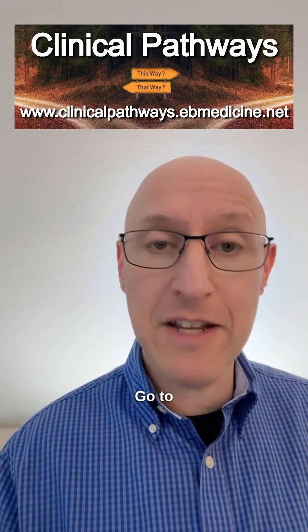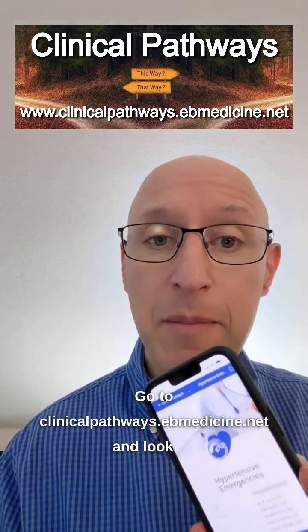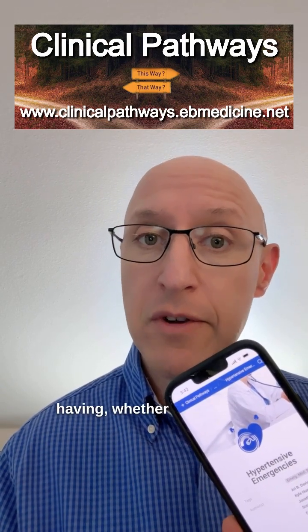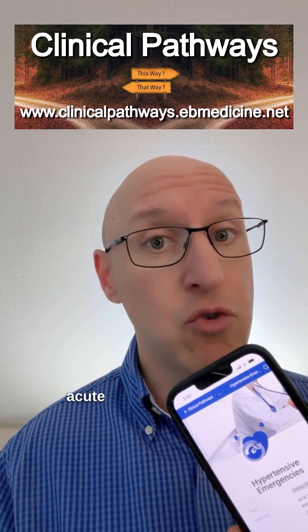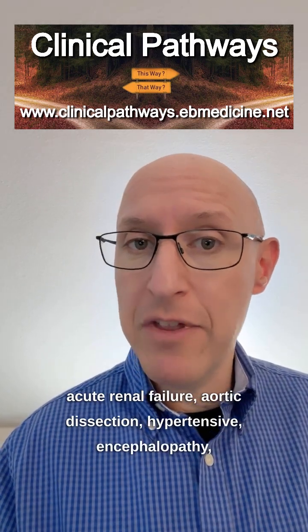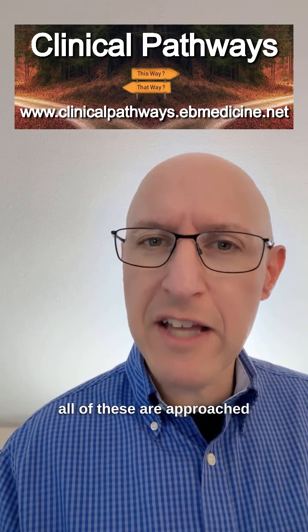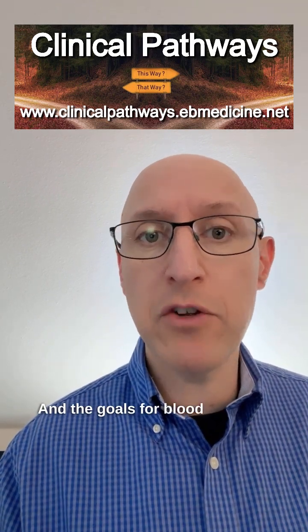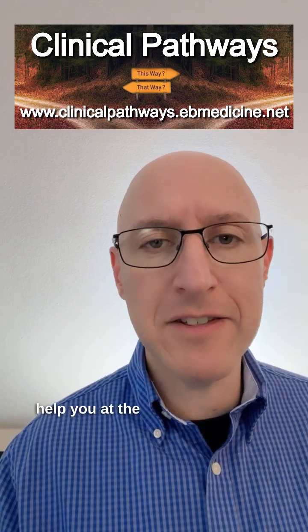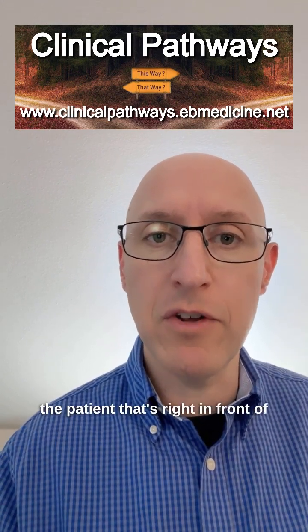Go to clinicalpathways.ebmedicine.net and look up hypertensive emergencies. Depending on which one they're having — whether it's an MI, a stroke, acute renal failure, aortic dissection, or hypertensive encephalopathy — all of these are approached slightly differently, and the goals for blood pressure management can vary. That's why this clinical pathway exists: to help you at the bedside take care of the patient right in front of you.